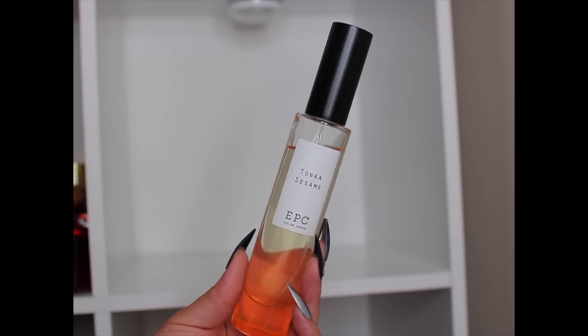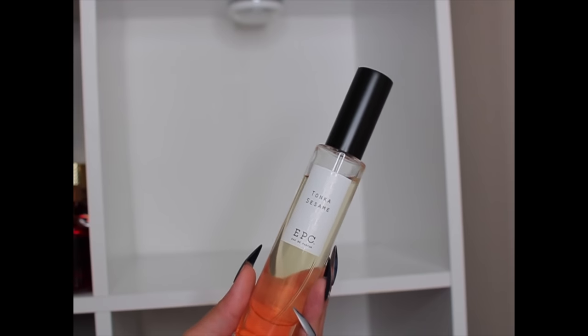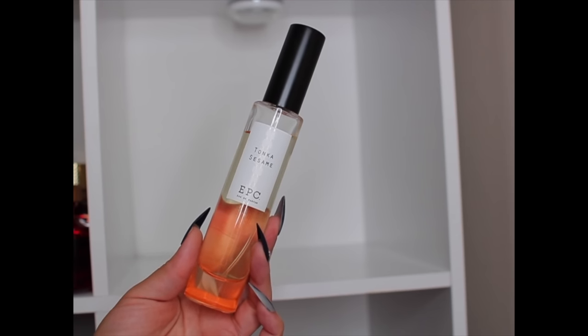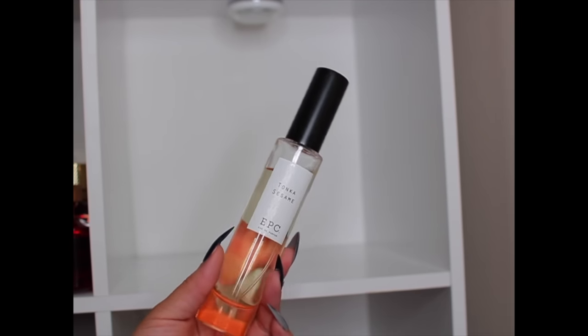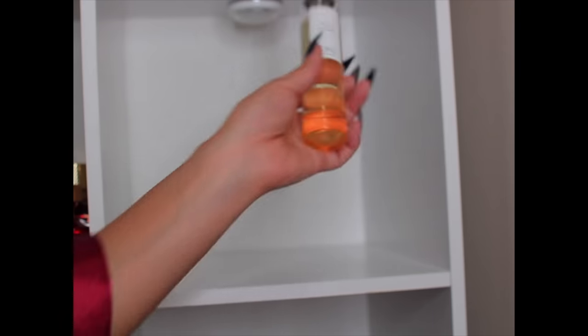First on this next section is Tonka Sesame by Experimental Perfume Club (EPC). I've been wearing this a lot — I like it to bed because it's tonka, sesame, spicy, and nutty — very cozy. When you first spray it, you get a spiciness that settles down into more of a tonka sesame nutty hazelnut scent.